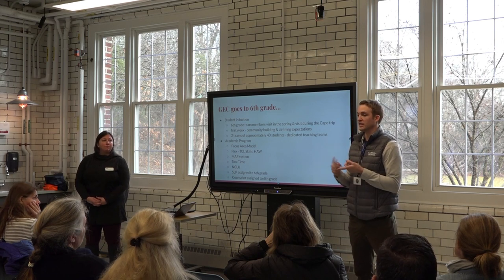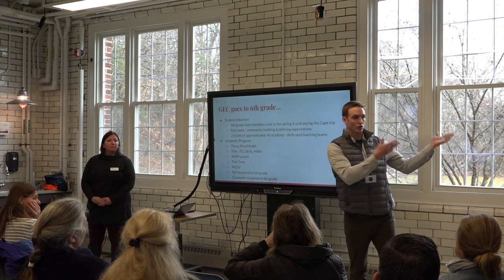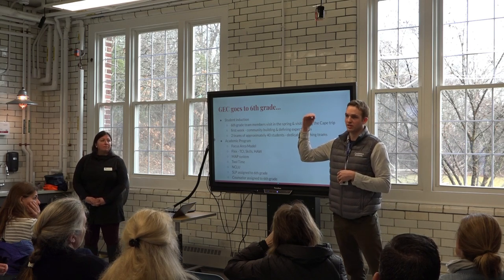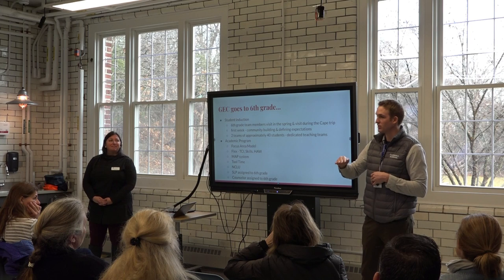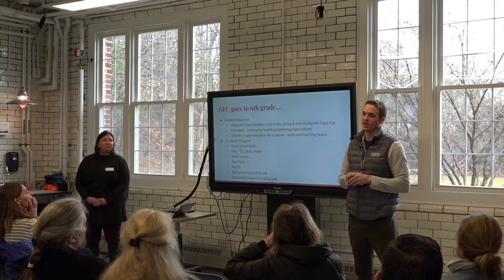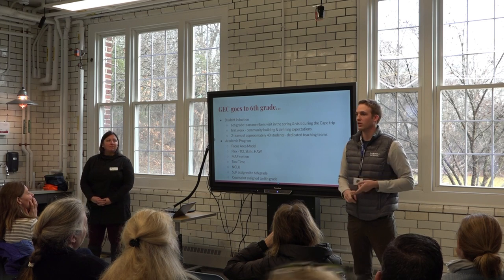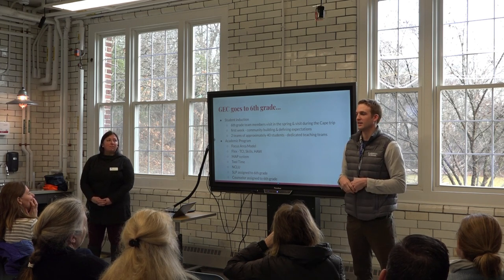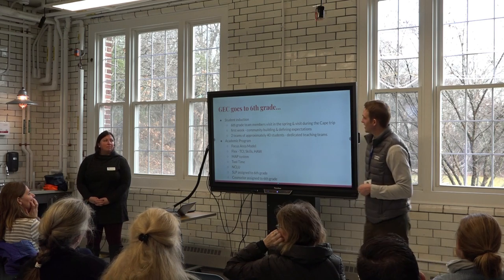We're very aware that students are going from a different campus to a new school — they went from being the biggest kids at their campus to being back at the bottom, the youngest kids. So we do a lot to get them excited, get them familiar, and just have the year start out very positively. It's a great induction to sixth grade.